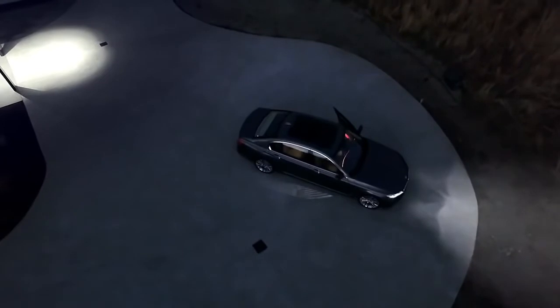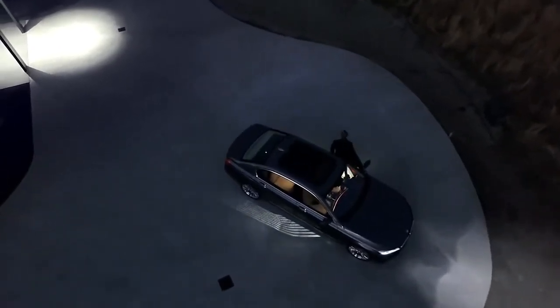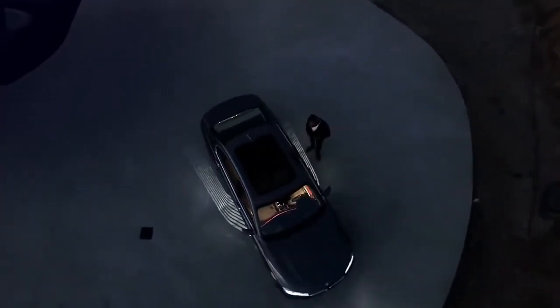To give you an impressive entrance and exit, the all-new BMW 7 Series is equipped with the new welcome light carpet. It elegantly illuminates the lateral areas of the car with white light patterns.